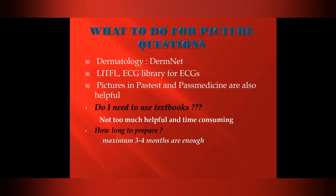For picture questions such as dermatology, DermNet is a useful resource. For ECGs, the LITFL ECG library is recommended. Pictures in Pastest and PassMedicine are also helpful. Textbooks are not recommended as they are too time-consuming. Maximum three to four months of preparation are enough.